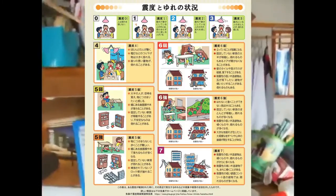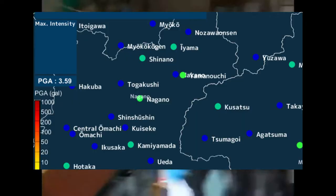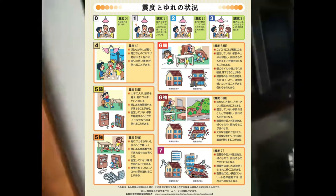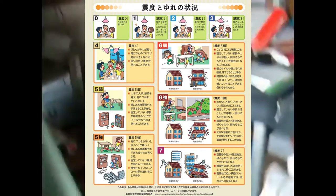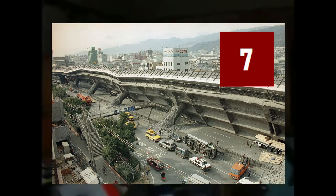In Japan and Taiwan, the Shindo scale is used, and the Shindo reading of a given area can very quickly be determined based on accelerometer readings. The scale goes from 0 to 7, with 0 being barely felt and 7 being strong enough to damage or destroy earthquake-resistant buildings.